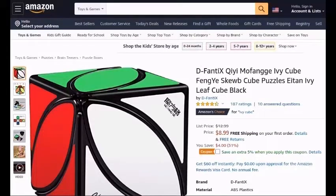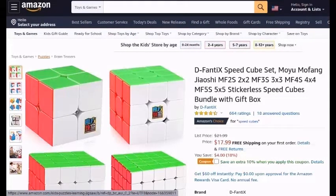D-Fanti-X-T-Mofong-Guh-Ivy-Cube-Fungus-Gube-Cube-Puzzles-Eitan-Ivy-Leaf-Cube-Black. D-Fanti-X-Speedcube-Sets-Moyu-Mofong-Giao-Shi-MF2-S-2x2-MF3-S-3x3-MF4-S-4x4-MF5-S-5x5-Stickerless-Speedcube-Bundle-With-Gift-Box.